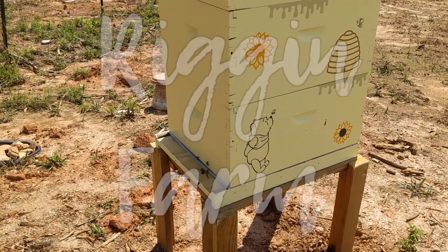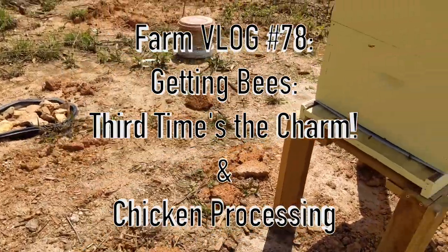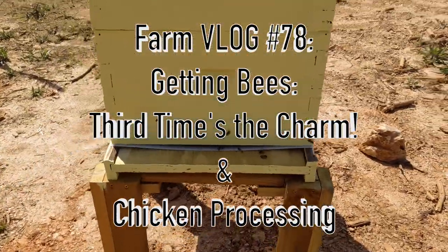Welcome to the Rigginfarm YouTube channel! In this video, we'll show you our new batch of Italian honeybees and we'll talk about our chicken processing.